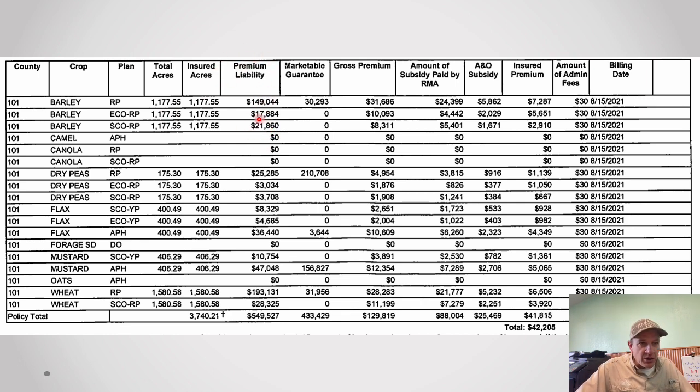For example, with Wendy's barley — 1,100 acres with a $150,000 guarantee on revenue protection, then ECO added $17,000 and SCO added $21,000. The revenue protection claim has been paid but SCO and ECO have not yet been paid. If we tell you that crop looks like it's going to pay, those totals are what your SCO/ECO payment will be or close to it — and if commodity prices went up from base to harvest price, that amount will actually go up.